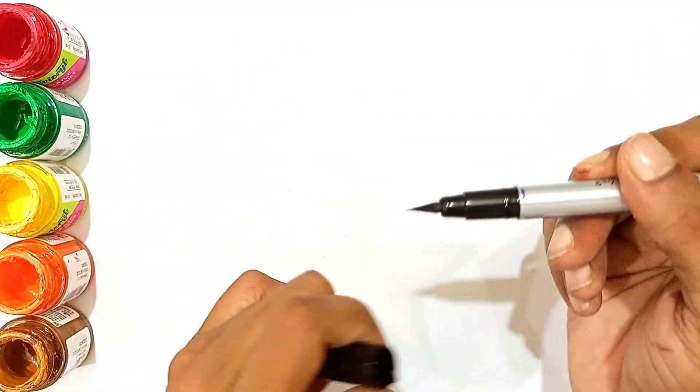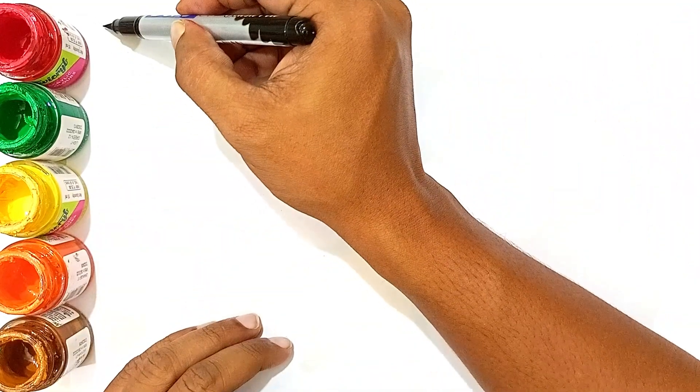Hello kids, let's grow some shapes and learn these shapes' names. Let's start.